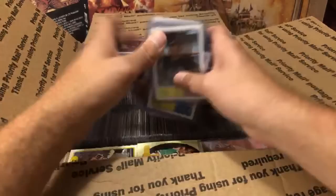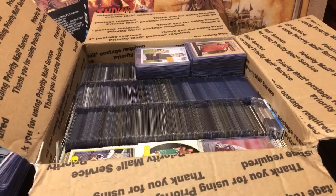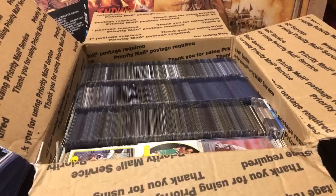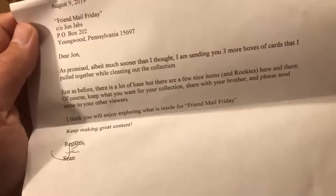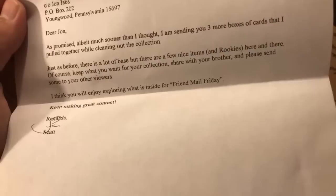I should have pulled these out prior to starting the live stream, but I like doing it with you guys for the shock value. There's a note — Sean originally sent these for FMF about two weeks ago. I'll read it: 'As promised, sooner than I thought, I am sending you three more boxes I pulled together while cleaning out the collection. Just as before, there's a lot of base but a few nice items and rookies. Keep one for your collection, share with your brother, and please send some to your viewers. For Friend Mail Friday — regards, Sean Tieford.' Very, very generous of you, Sean.